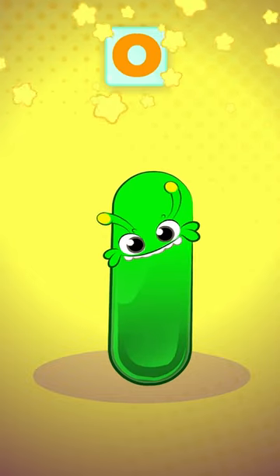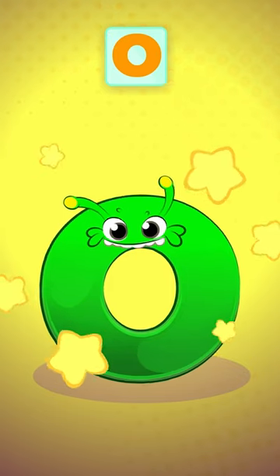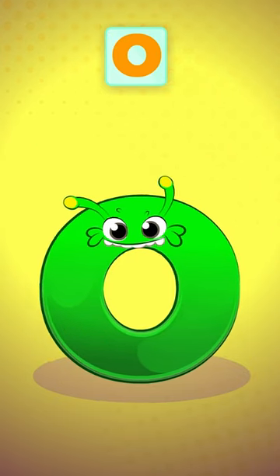Cool! We're almost finished. The next letter is O, like in Octopus, Otter, Ostrich, and... hmm, Orangutan!